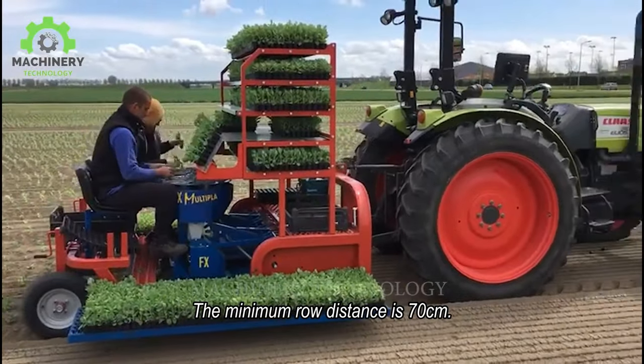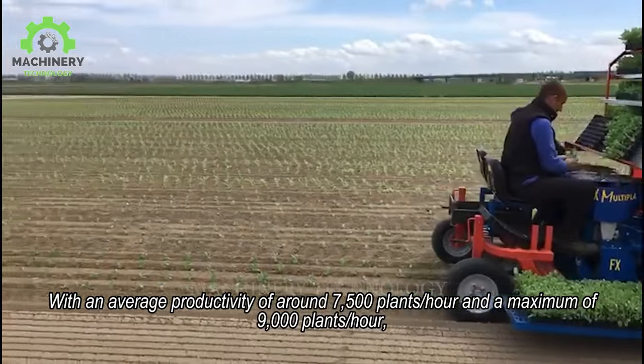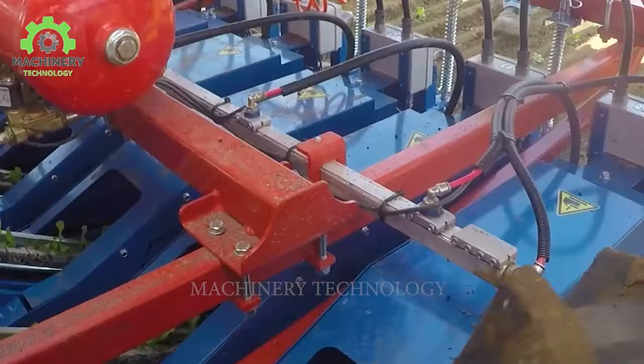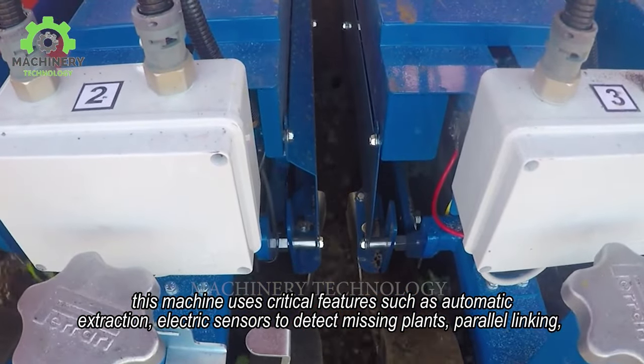The minimum row distance is 70 cm with an average productivity of around 7,500 plants per hour and a maximum of 9,000 plants per hour. This machine uses critical features such as automatic extraction.